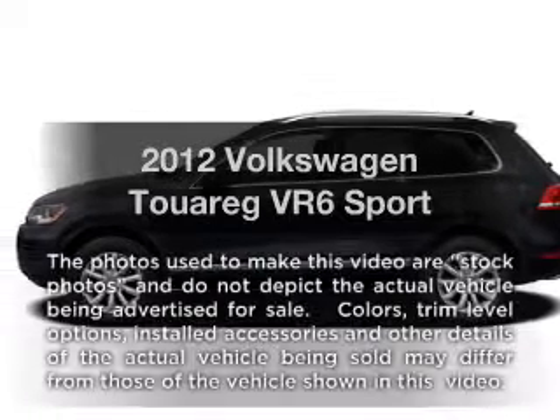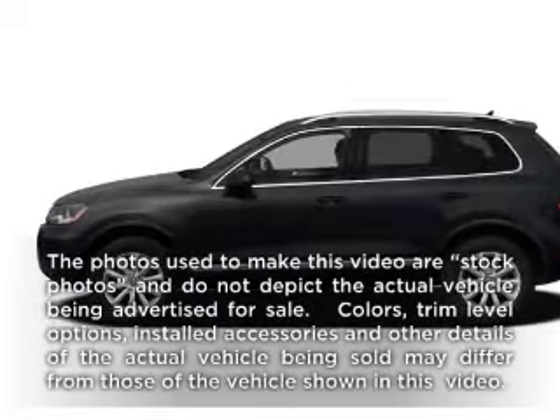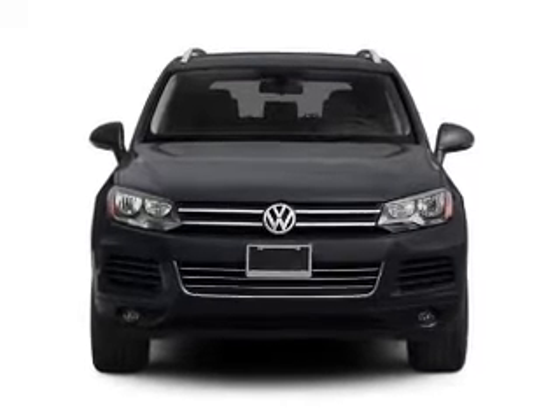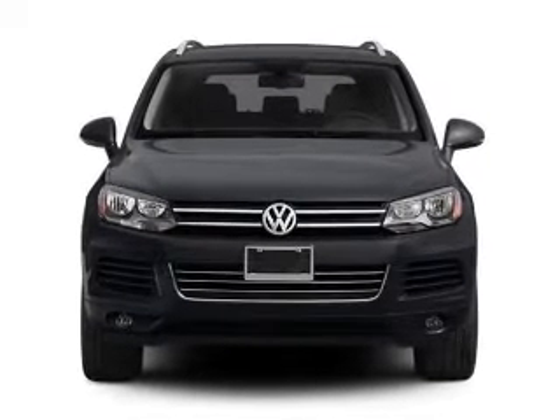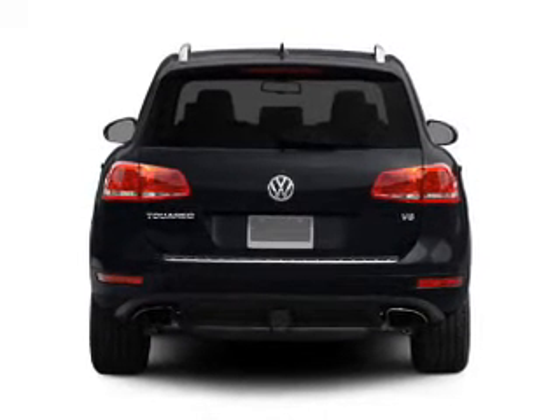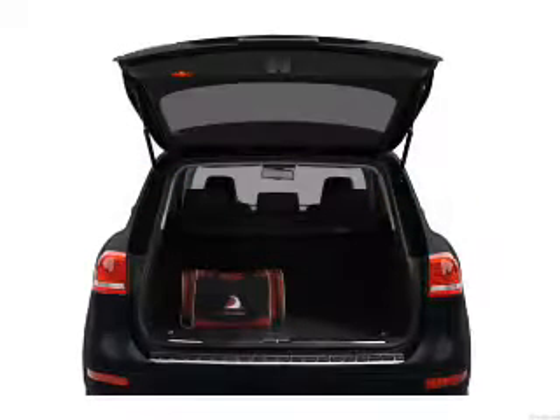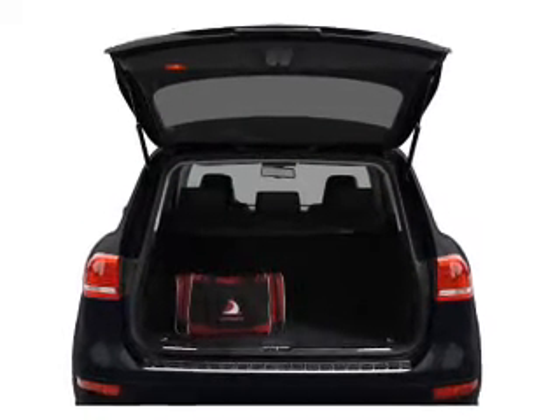Imagine yourself in this 2012 Volkswagen Touring. If you're looking for an automobile with great attributes, look no further. With a reliable six-cylinder engine that responds smoothly to its automatic transmission, anti-lock brakes help you bring your vehicle to a safe stop, and memory settings are one of many features.